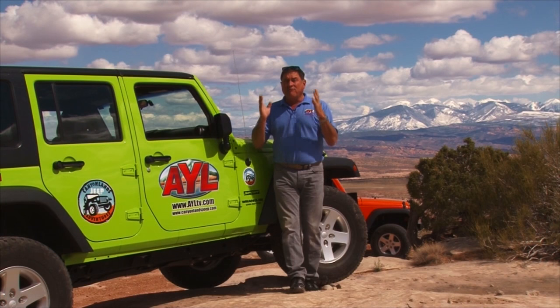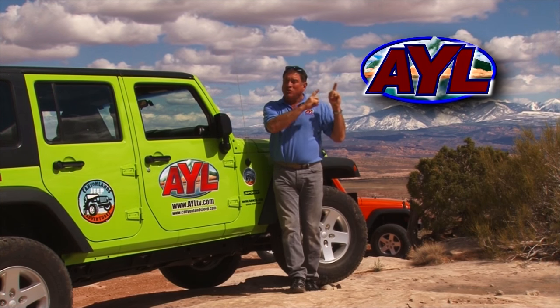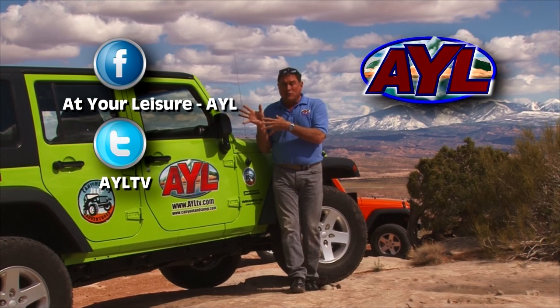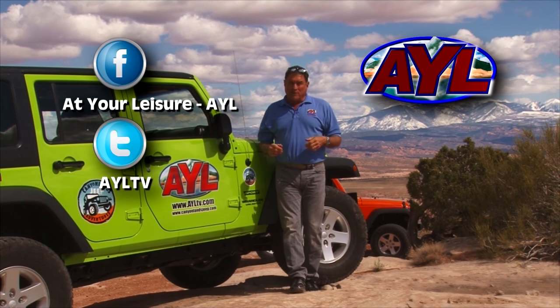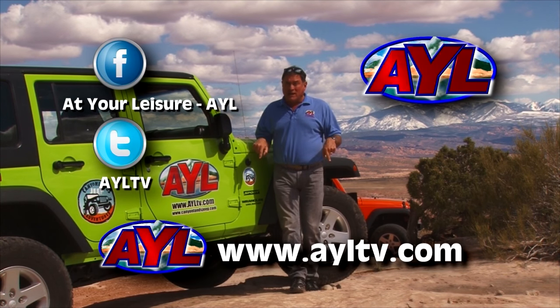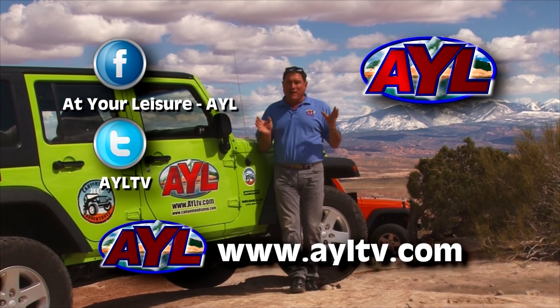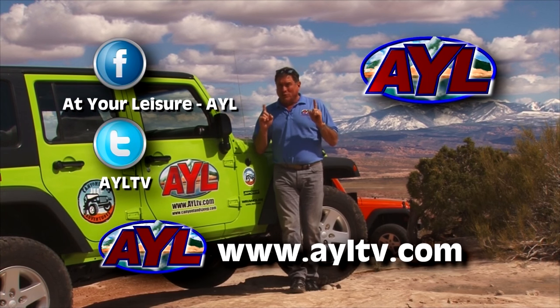Hi, I'm Chad Booth from At Your Leisure. I hope you enjoyed the YouTube video you just watched. Remember, we come up with new videos like this every single week, so you might want to subscribe to our YouTube channel so you never miss a single story. You can also share us with all your friends on social media. If you want detailed information, visit our website ayltv.com to find out which television stations we broadcast on. Don't forget we have really cool contests.